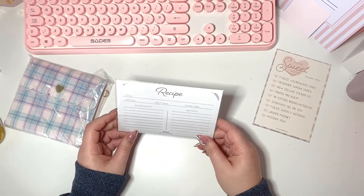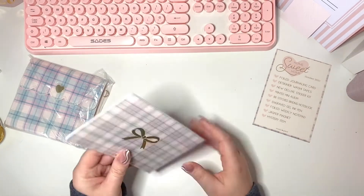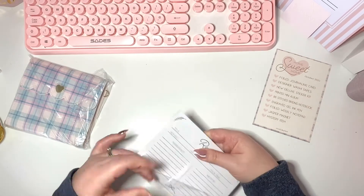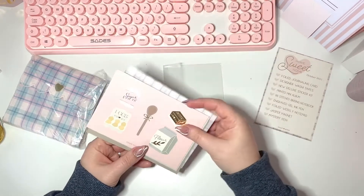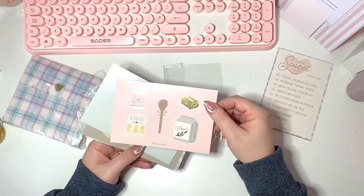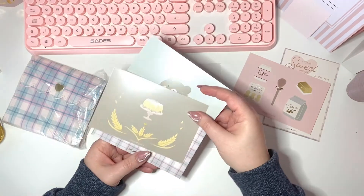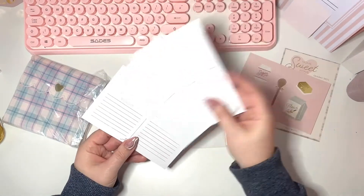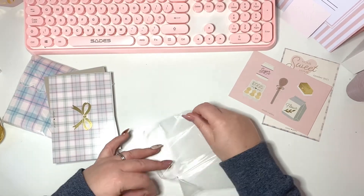Oh, recipe cards — this must be the mystery item! It's got the title, how many it serves, prep time, cook time, ingredients and method. I'm guessing there are a few of these — I'll probably sell them because I don't cook, my husband does all that. Oh my gosh, I am NOT selling that one — holy moly, that's gorgeous! It reminds me of the celebration box with the colors and the foiling. And then there's Jasper the bear and a little cake. I'm definitely keeping that one.